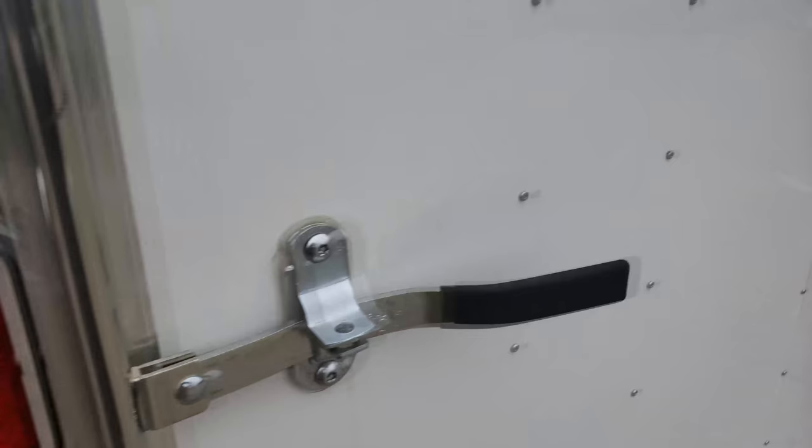Thanks for watching guys. Don't forget to comment, rate, and subscribe. Take care. In the next part I'm going to show you guys bringing this trailer home.